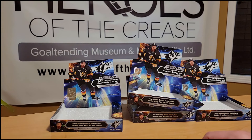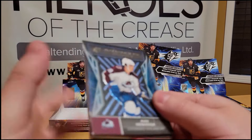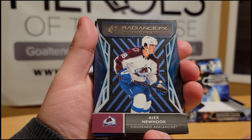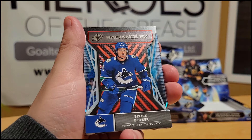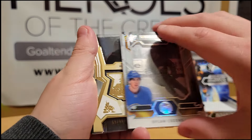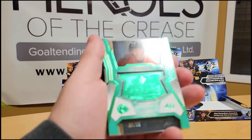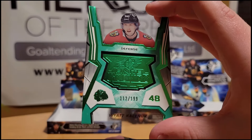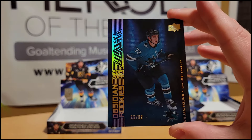Here's a quick recap of all the hits we got across the four boxes. We ended up with a Radiance FX rookie of Alex Newhook, a Radiance FX of Ryan O'Reilly, a Radiance FX Spectrum out of 150 of Brock Besser, a Dylan Cousins Shadow Box, a Jan Yenik gold SPX Finite Rookies out of 299, a Wyatt Kalinook SPX Finite Rookies green out of 199, and a William Eklund Obsidian Rookies out of 99.